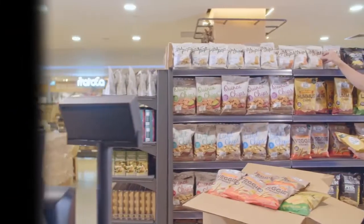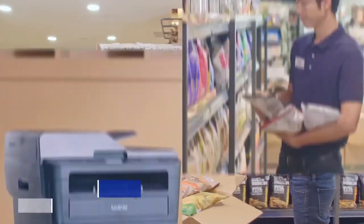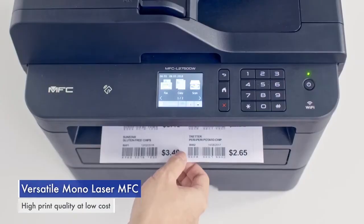A staff member restocks the shelves as price tag labels are printed. He completes the set up by placing them clearly with their relevant products.